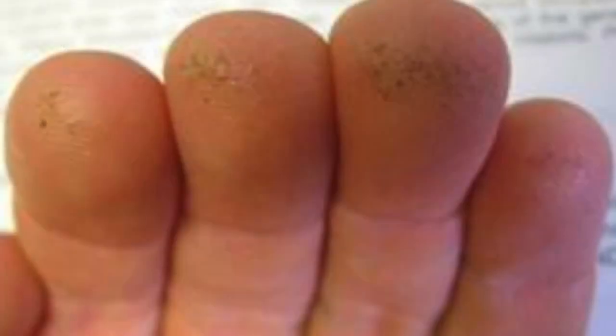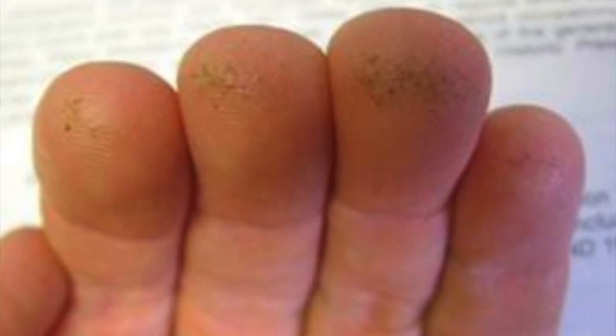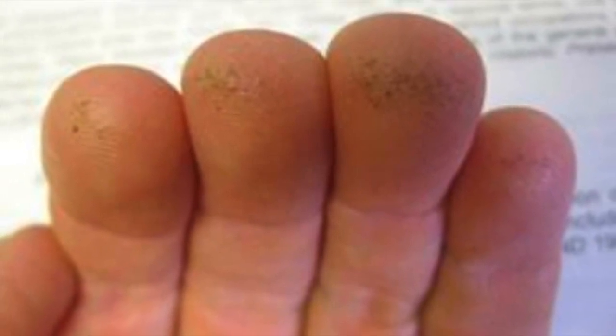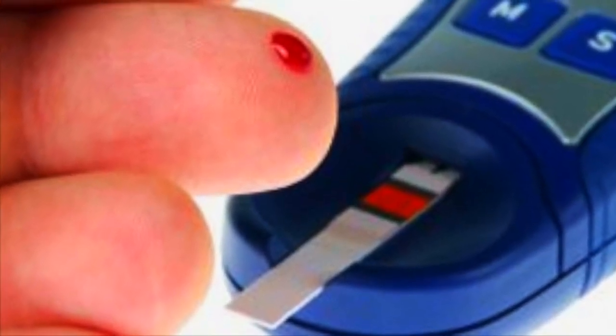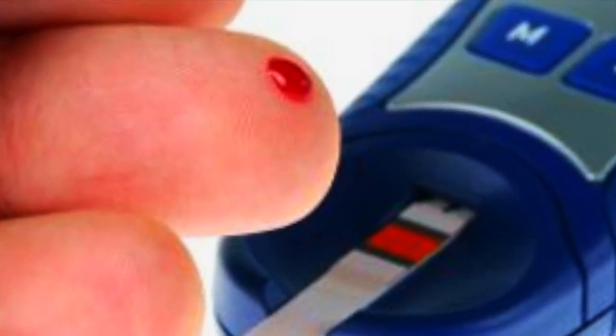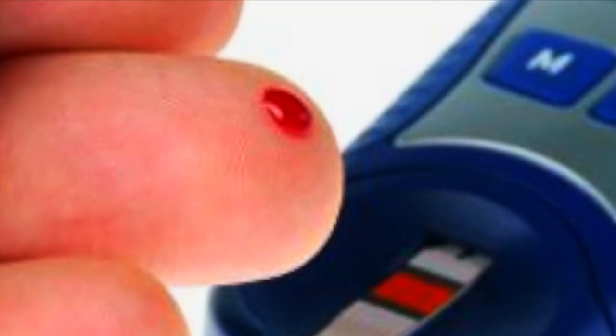To keep their glucose at a healthy level, each of these individuals must prick his or her fingers three to six times a day, which is about as often as the average individual uses the bathroom. With each prick, pain is induced, creating a need for a painless monitoring system. This will encourage proper management of diabetes.